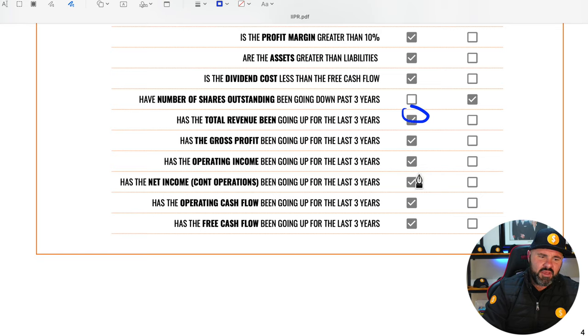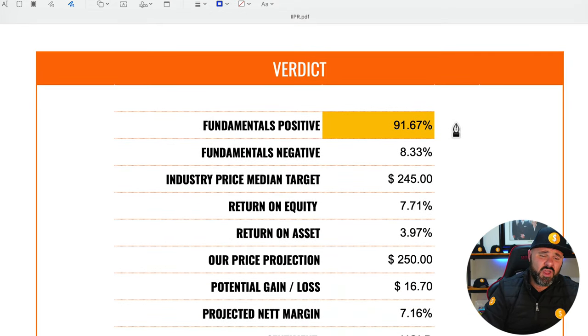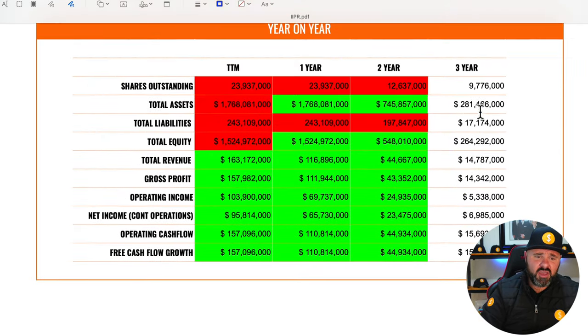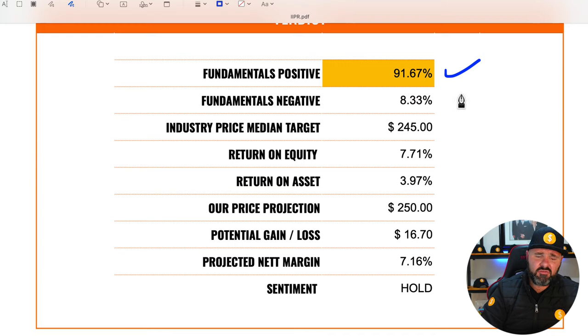Total revenue is up, gross profit is up, operating income is up, net income from continued operations is up, and operating cash flow and free cash flow are all up for three years in a row. So the stock is doing really well on the fundamentals.